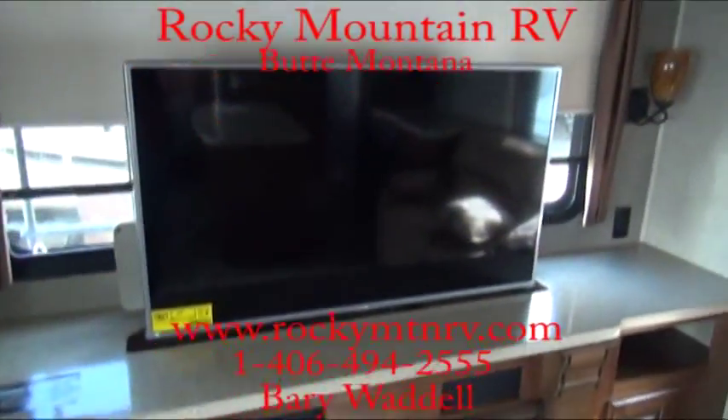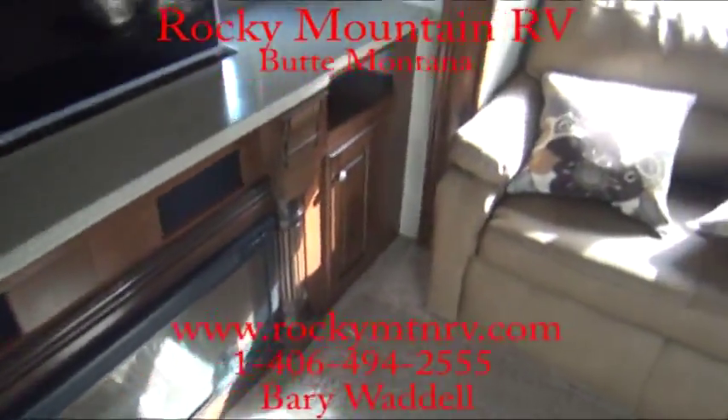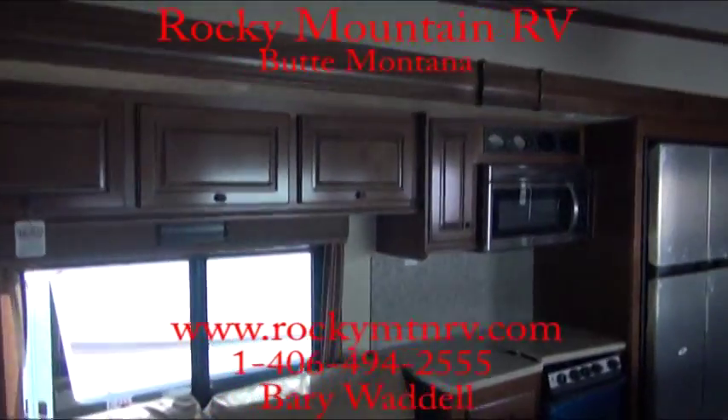Jensen surround sound. Great TV fireplace here. Buckskin interior on this unit. Tons and tons of storage space.